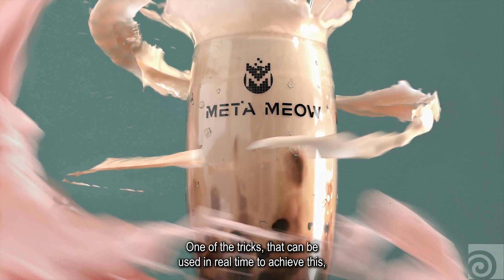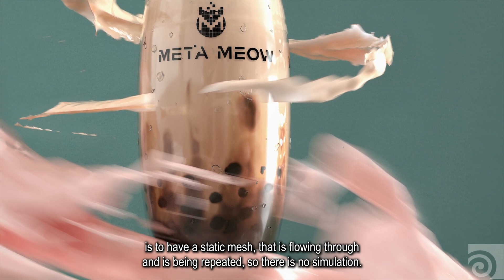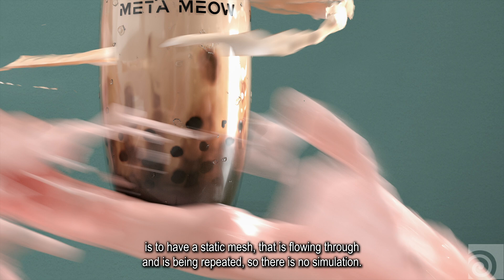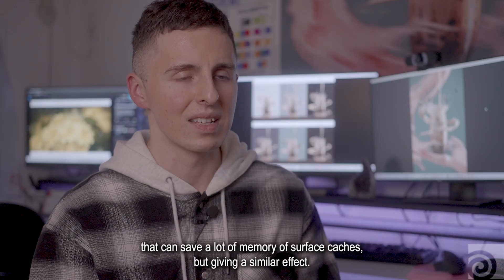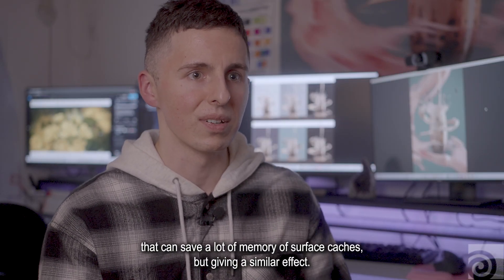One of the tricks that can be used in real time to achieve this is to have a static mesh that is flowing through and being repeated. So there is no simulation; however, the movement of the mesh is recreated using a looping liquid, which can save a lot of memory on surface caches while giving a similar effect.